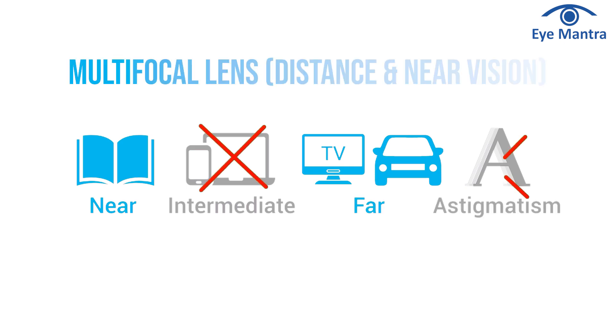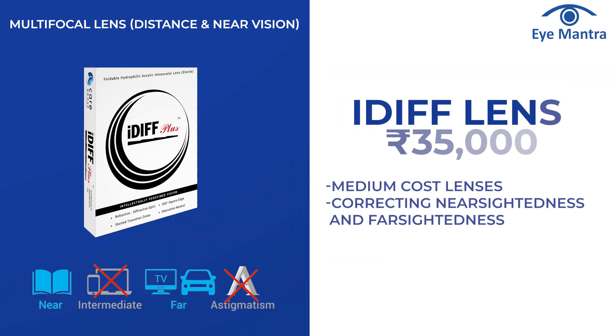Multifocal lenses provide clear vision for both distance and near tasks. Multifocal lens options include the Eye Diff lens, with a package cost of Rs 35,000.